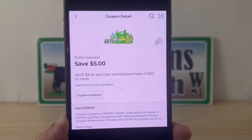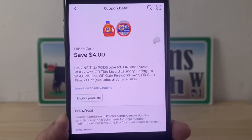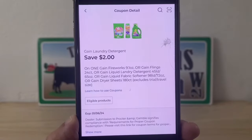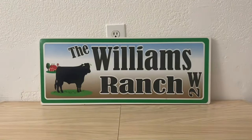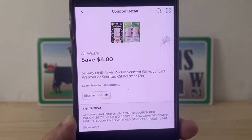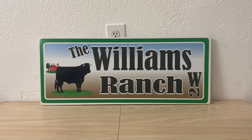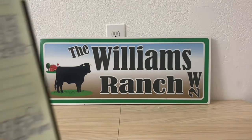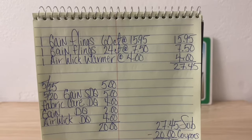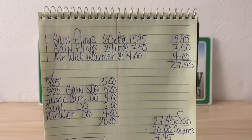Then the five-off-of-20 Gain store coupon — we're going to stack it with a four-dollar manufacturer coupon and a two-dollar manufacturer coupon, plus the four-dollar Air Wick coupon. If you already used the four-dollar one, you can utilize the three-dollar one — just adjust your out-of-pocket. Recap: one Gain Flings 60-count at $15.95, one Gain Flings 24-count at $7.50, and one Air Wick warmer at $4 — subtotal $27.45.